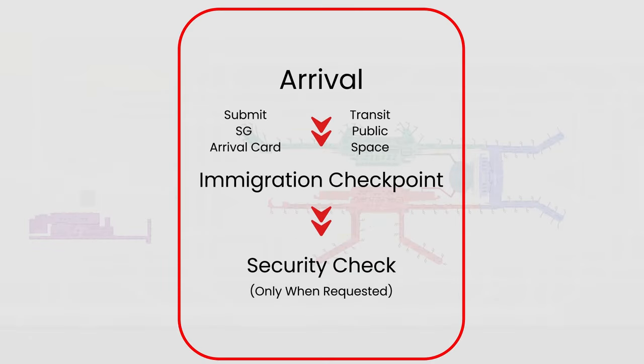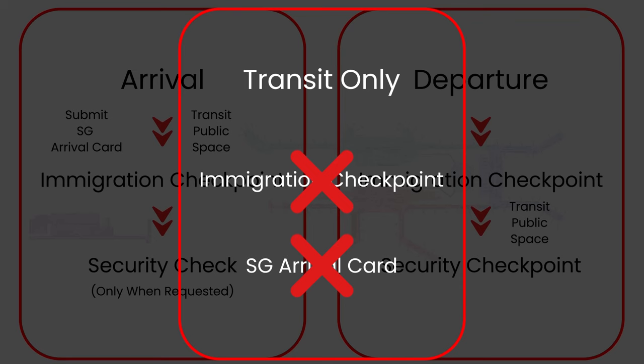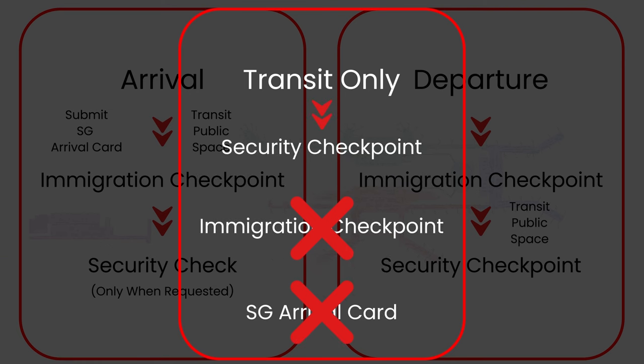To summarize: during arrival, you only need to pass through one immigration checkpoint, but remember to submit your SG Arrival Card first. During departure, you will go through two checkpoints — the departure immigration checkpoint and the security checkpoint. For transit, you don't have to clear the immigration checkpoint or submit the SG Arrival Card unless you want to enter Singapore; you just need to go through the security checkpoint before boarding.